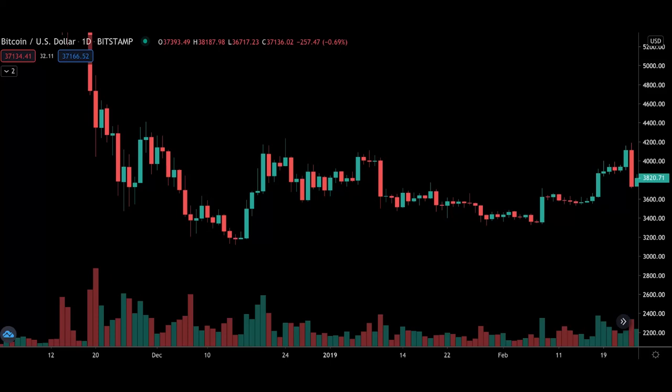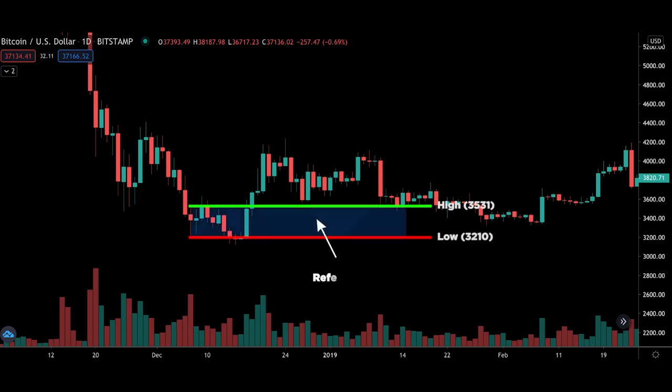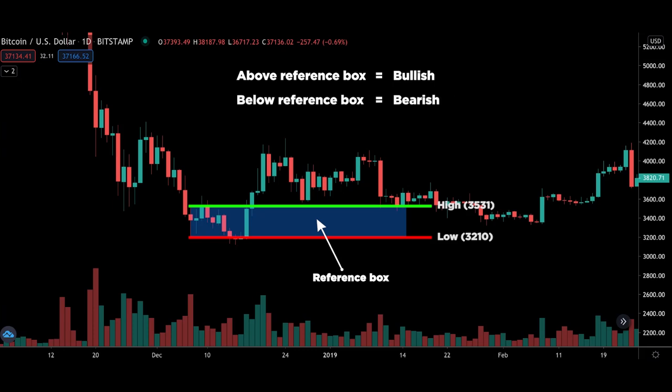Let me show you a couple of examples on this Bitcoin chart and how to interpret it. Scrolling back, we see a high spike in volume — this is where we want to focus because it tells us institutional buyers are in. What you want to do is map out the candle where the spike occurred using a rectangular tool to box out the entire candle's range, covering both the high and the low. This box is our reference box. If price remains above the box, institutional traders are bullish; if price remains below it, they are bearish. In this example, if price breaks $3,210 it's no longer bullish, and if price breaks $3,531 it's no longer bearish.